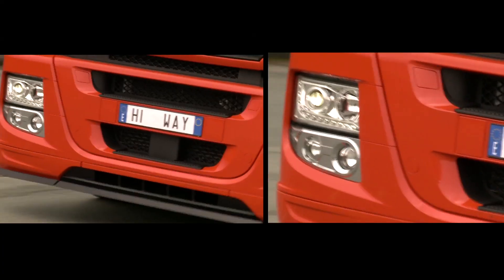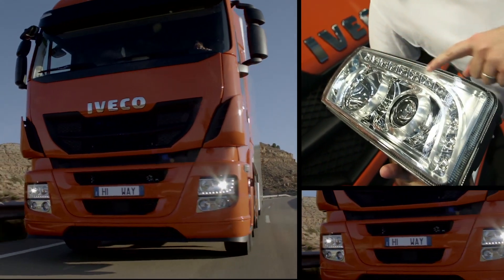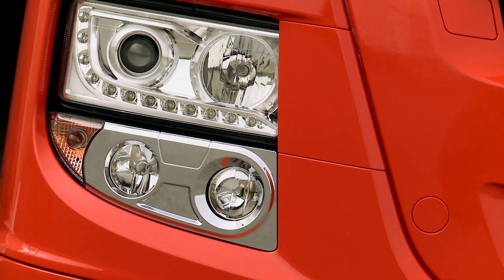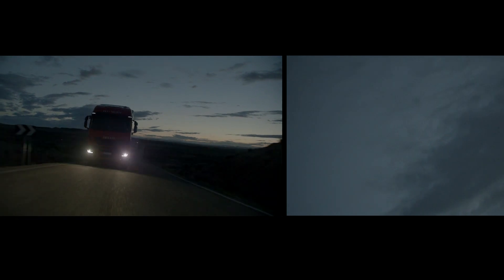The new Stralis Highway offers bi-xenon headlights and low-consumption LED daytime running lights. The bi-xenon headlights, incorporating a 70 mm poly-elliptical lamp, increase the driver's range of vision and maximize safety in all conditions of visibility.